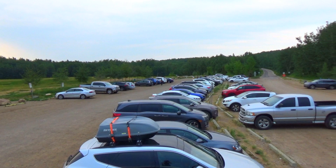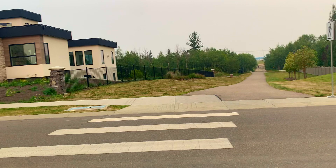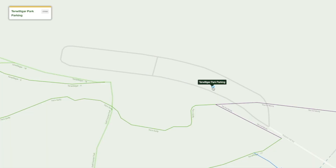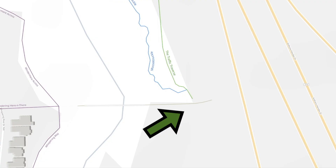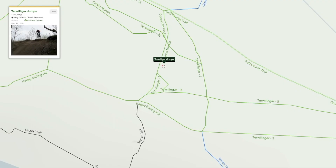But first, as we always do, let's quickly address parking. The lot you're looking at right now is the Terwilliger Park parking lot. I'll go there nine times out of ten and if you're looking for a full ride I recommend going here. But if you don't want to do a multi-hour ride and just want to get to Mustang, there's alternatively this little parking lot which is just kind of a rundown road but people park here all the time. As always, there will be links to the addresses of these parking lots in the description.